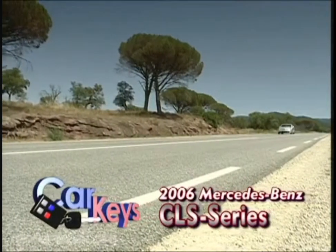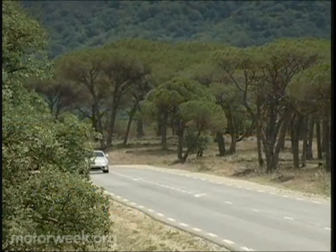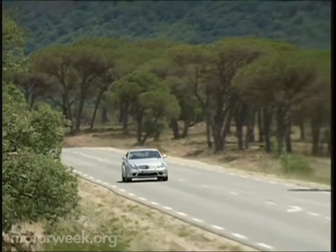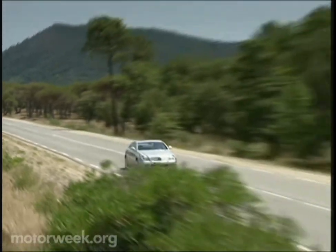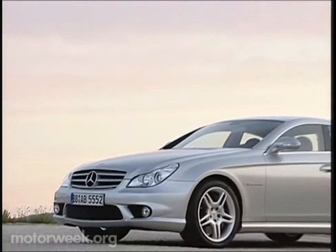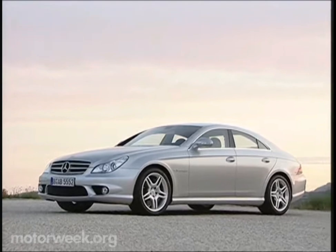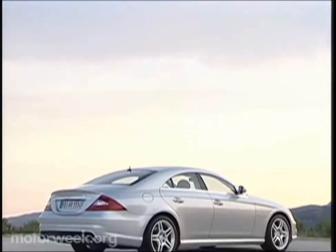Our first car doesn't need a traditional car key at all. But even without keyless go, this is a machine that's sure to turn a lot of heads. It's the 2006 Mercedes-Benz CLS series. Yes, it has four doors, but Mercedes-Benz considers its striking lines to be too rakish for a sedan, so they've given it a coupe designation. But we call it gorgeous.